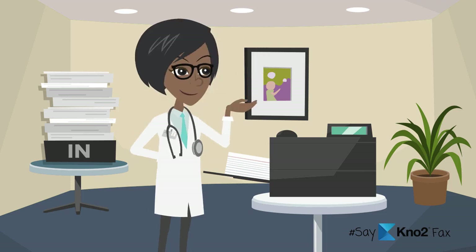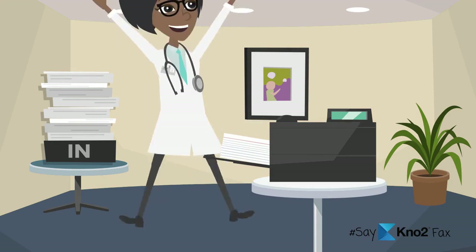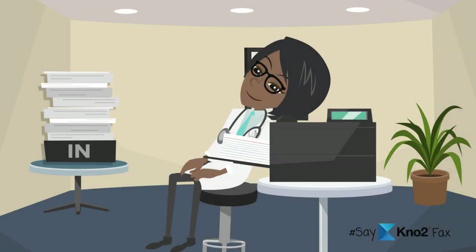If you love your fax machine, if you jump for joy every time you receive a fax, or your heart melts every time you hear the sound of sending a fax, then this video is not for you.